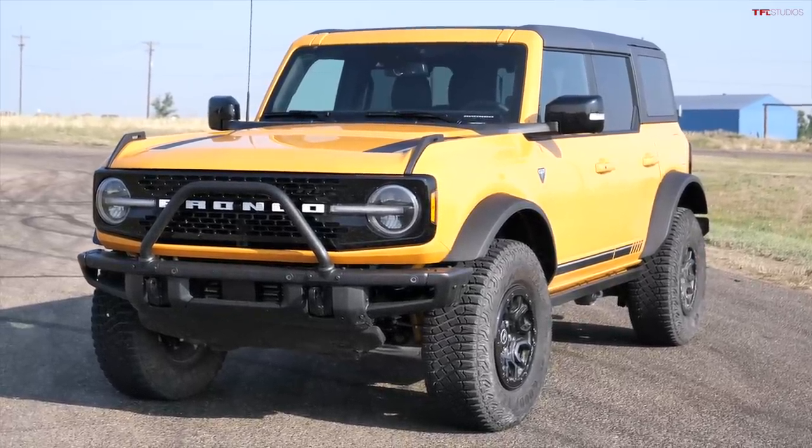But how did we buy this so early? Many people are still waiting for their Broncos. In this podcast we're going to tell you what it's like to own it, what we love about it, what we don't love about it, how it is off-road, and we're going to talk about some crazy videos we're making with it.